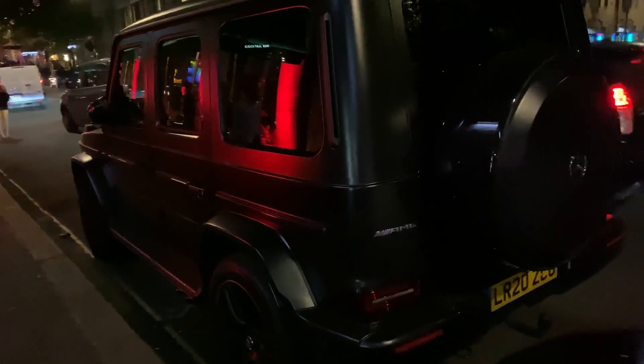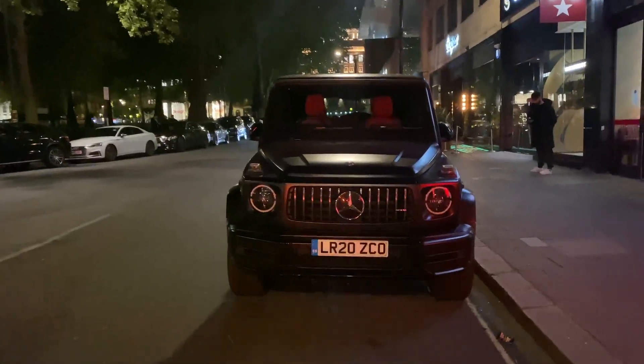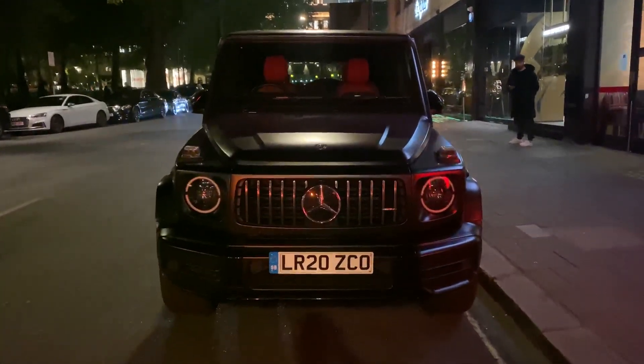Blacked out G-Wagon G63 — nice, looks so mean. Just look how mad it is.